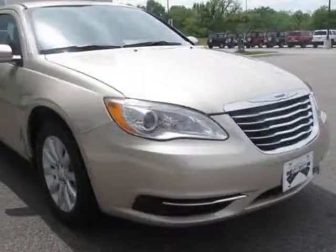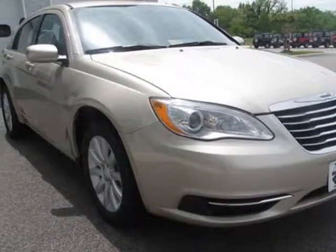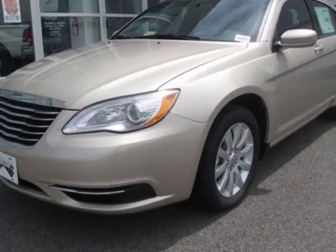Take a look at this new 2013 Chrysler 200. For your protection, this vehicle has a full factory warranty.